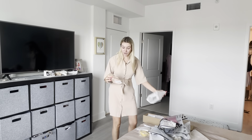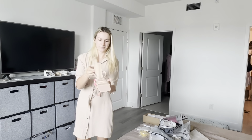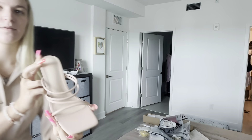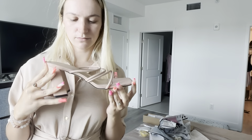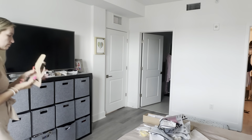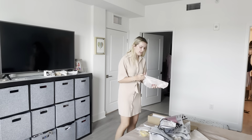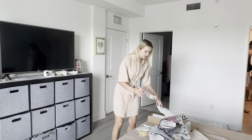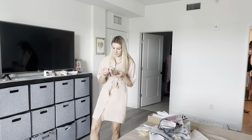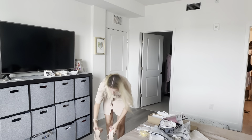Oh I forgot I got these — look how cute they are! Aren't these adorable? Let me show you a close up. These are so cute. I have a pair of nude heels like this, but they started to hurt my feet all of a sudden, so I got these. Plus, these are like the new trend.